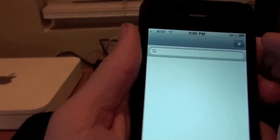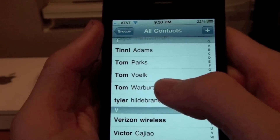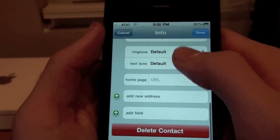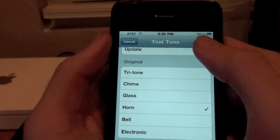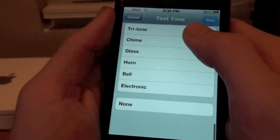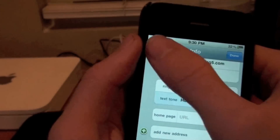You can also assign different text tones to a contact now. So when a specific contact texts me, I can assign a different tone so I'll hear that tone when they message me.